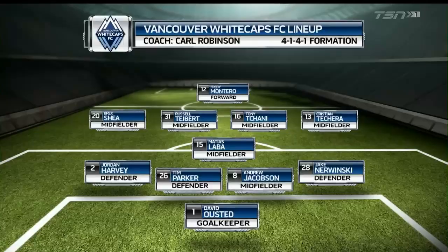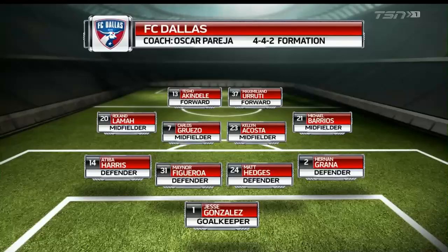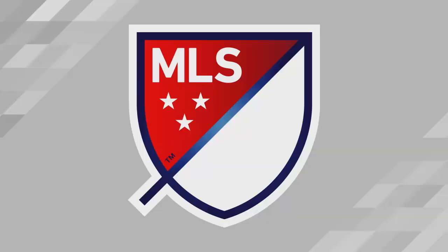Here's the Whitecaps starting 11 with three changes. Jake Nierwinski is right back. Russell Tybert will step into midfield and Breck Shea will play on the wide left side, as Waston and Bolaños are out. Their last game in MLS was a 2-0 loss at Portland. Figueroa and Hedges, the usual center back partners, are in. Kellen Acosta, after being on U.S. men's national team duty, is back in at central midfield.